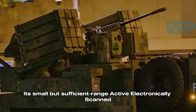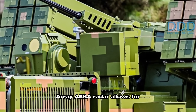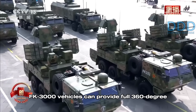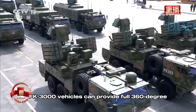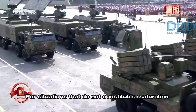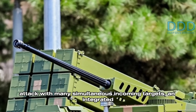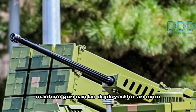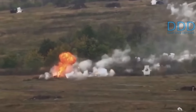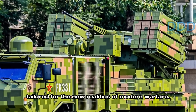The FK-3000's small but sufficient active electronically scanned array radar allows for multiple simultaneous engagements, and a battery of four FK-3000 vehicles can provide full 360-degree coverage for a protected high-value asset. For situations that do not constitute a saturation attack, an integrated machine gun can be deployed for even lower cost neutralization of one-way attack drones. It is a smart and low-cost solution tailored for the new realities of modern warfare.